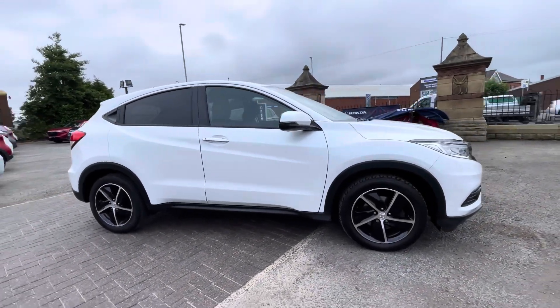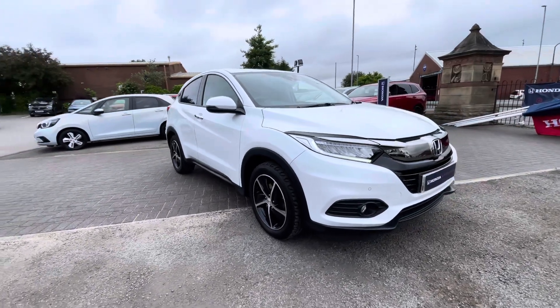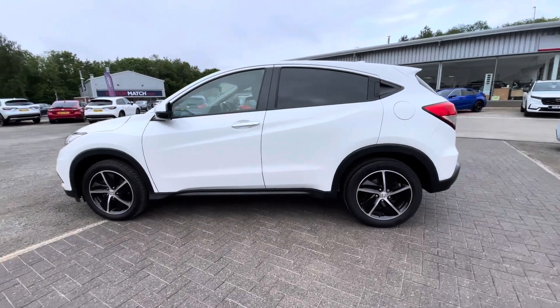Hello there, I'm Josh from Honda Bolton and today I'll be showing you around this approved used car for sale. This is the Honda HR-V iVTEC SE model, equipped with a 1.5 litre petrol engine and manual transmission. The vehicle is also ULEZ compliant.